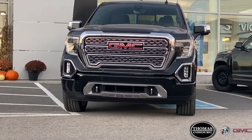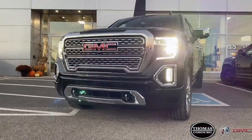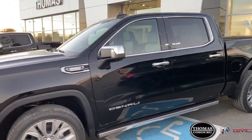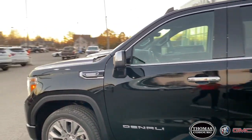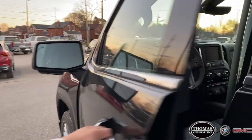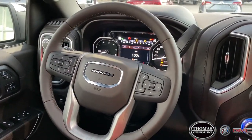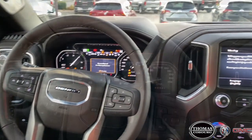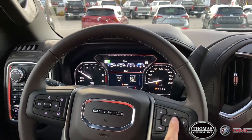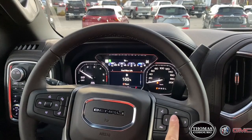Beginning with the 3.0L Duramax model, I will highlight some features and specifications that you'll find in this truck that you won't find in its gas engine equivalent. One thing you'll find on the outside of the vehicle is the legendary Duramax diesel badge, which complements the other premium Denali finishes very well. Remote start, push start, and stop-start technology are all features that you'll find on both the diesel and the gas model. You'll also find key new features in the driver's information center that allow you to monitor features such as your DEF.